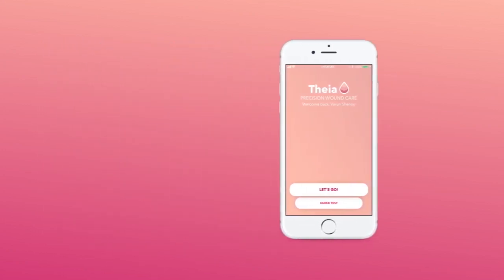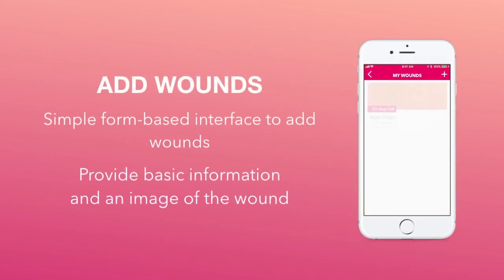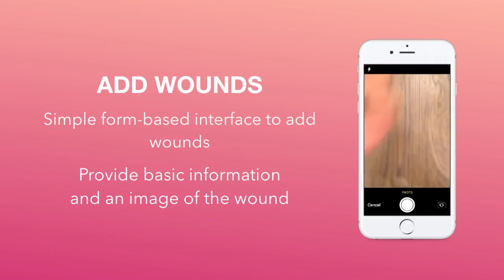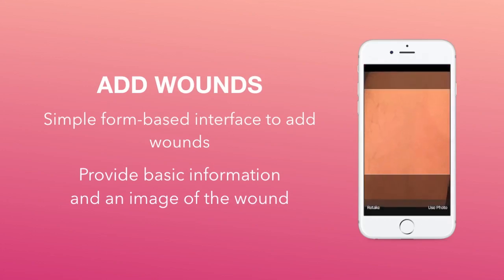The second component of the app is the ability to add wounds. There is a simple form-based interface to add wounds where you provide information about your doctor, a little bit about yourself, as well as an image of the wound. This information is then taken and sent to our server where it is analyzed for any ailments that your wound may currently possess.